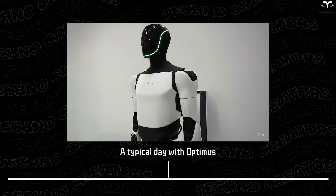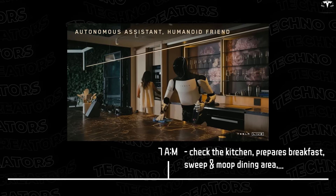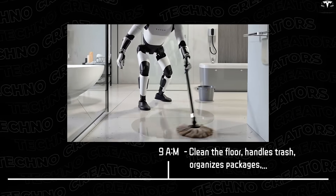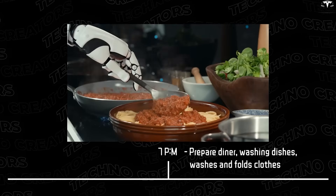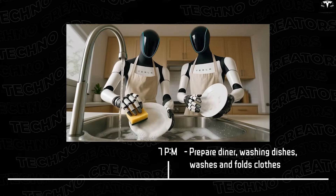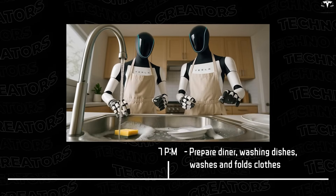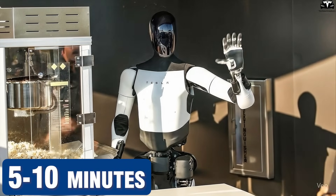A typical day with Optimus: In the morning, it checks the kitchen, prepares breakfast, and sweeps and mops the dining area. While you're at work, it cleans the entire floor, handles trash, and receives and organizes packages. In the evening, ingredients for dinner are ready, and after the meal the robot washes dishes, tidies the kitchen, and washes and folds clothes. Your household work time is reduced to just 5 to 10 minutes per day to review or add requests.